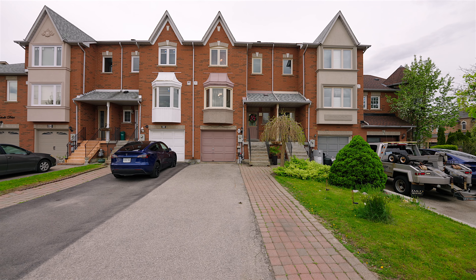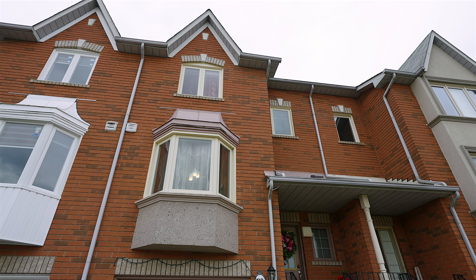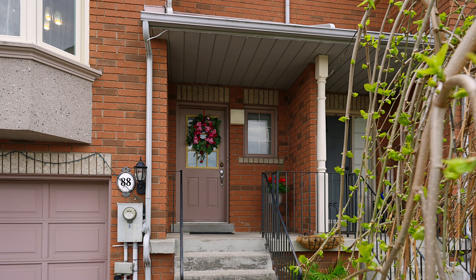It's minutes away from the 401 and close to all the possible amenities you need. This is honestly a fantastic home for first-time homebuyers or anybody with a growing family who's looking to add their personal touch. So instead of me wasting your time out here, why don't you guys come take a look inside?